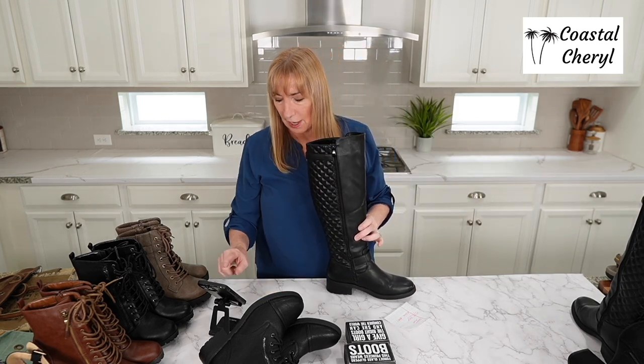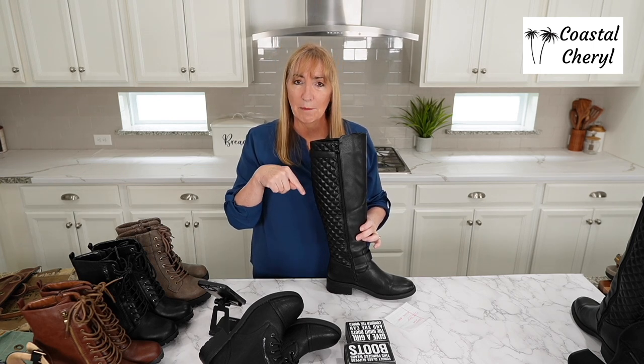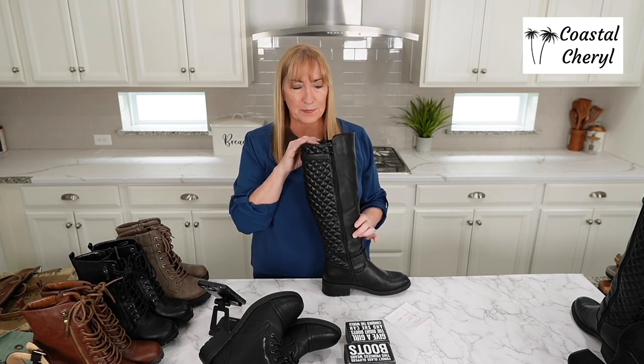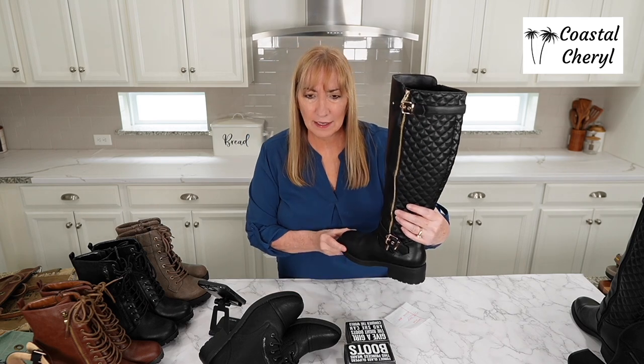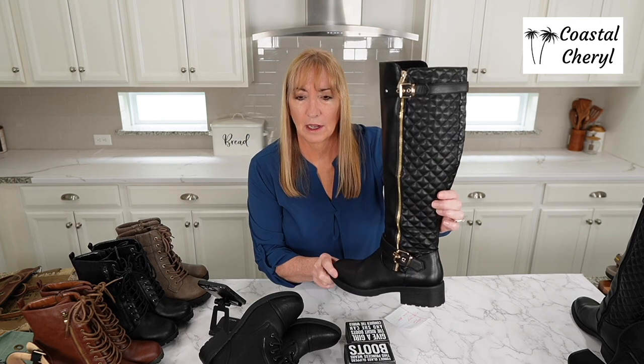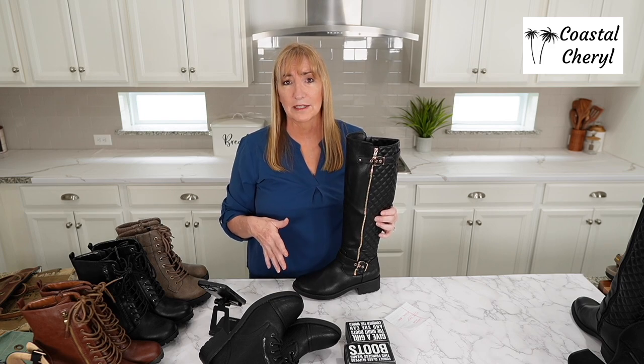I'm going to show you the boot shapers in just a second — those will be the very next link. All of these are going to be linked in order below. This boot also comes in a wide calf version. I wouldn't say I have a skinny calf, but these fit me just fine — they have a nice generous top. If your calf is wider, they have the wide calf version. You could order both and return one — it's Amazon easy returns.